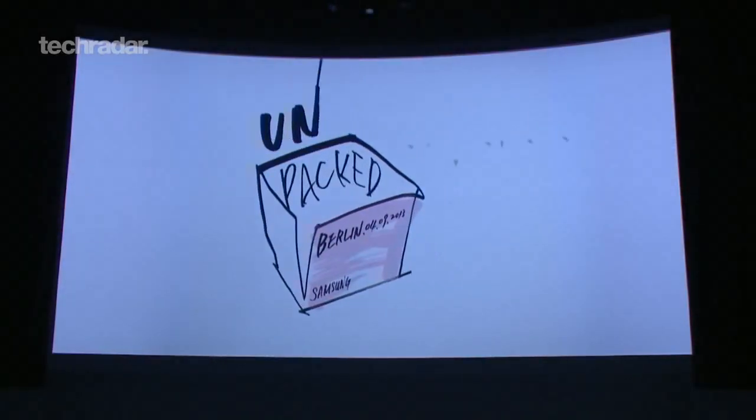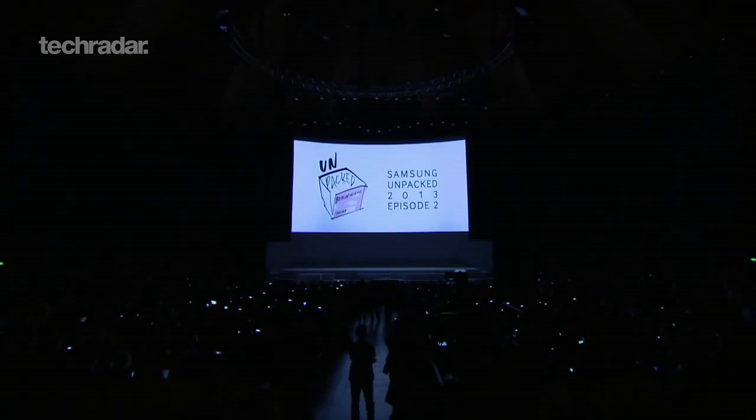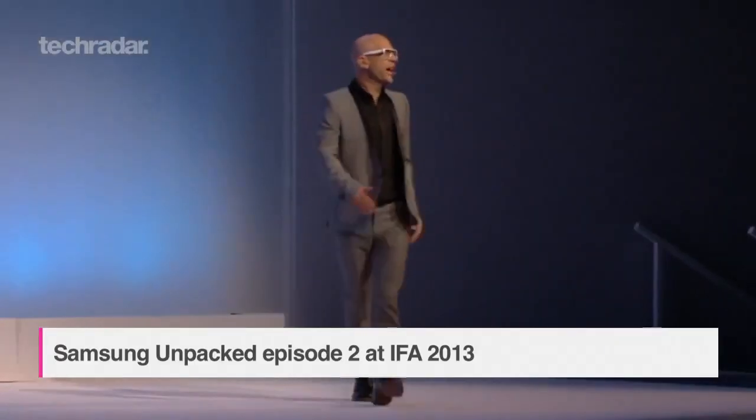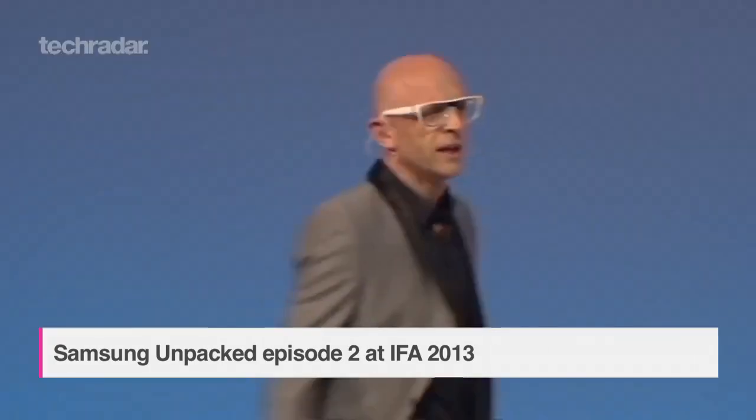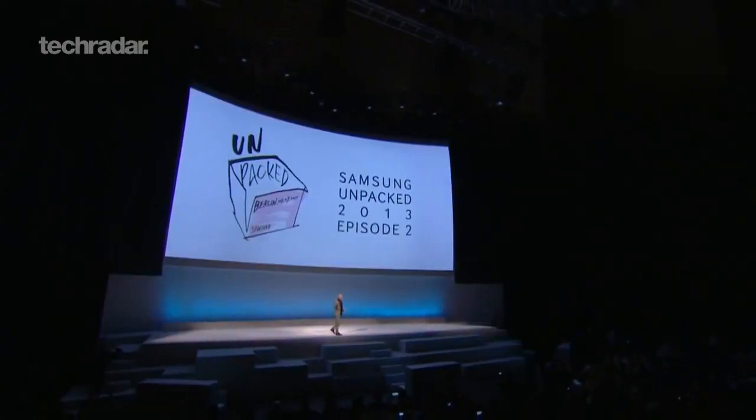Welcome to your MC for this evening, Jason Bradbury. Hi, how you doing? Good to see you. Hello. Good evening, everyone. And welcome to Samsung Unpacked 2013, Episode 2.